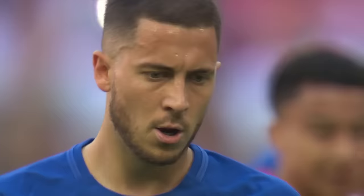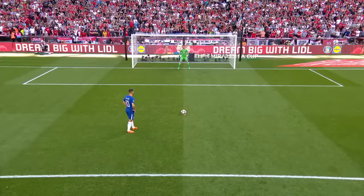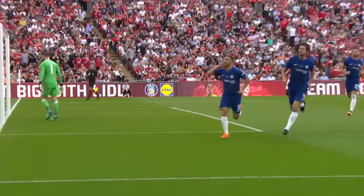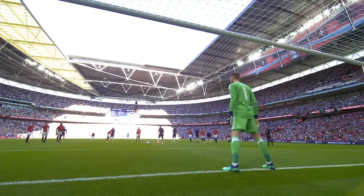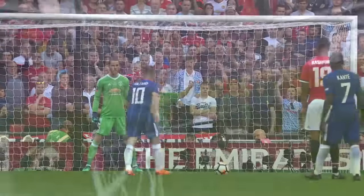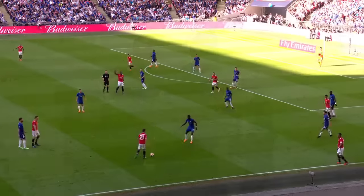Hazard is a well-practiced penalty taker, but not one with a 100% record. A short approach, almost halfway through the first half — and Hazard rolls it past the keeper. Hazard and Chelsea lead Manchester United at Wembley in the 2018 FA Cup final. Easily rolled down one side of the goal. Not much of a run-up, but Hazard makes his mind up and just passes it into the other side. Chelsea have been the better team in the early stages of the game.